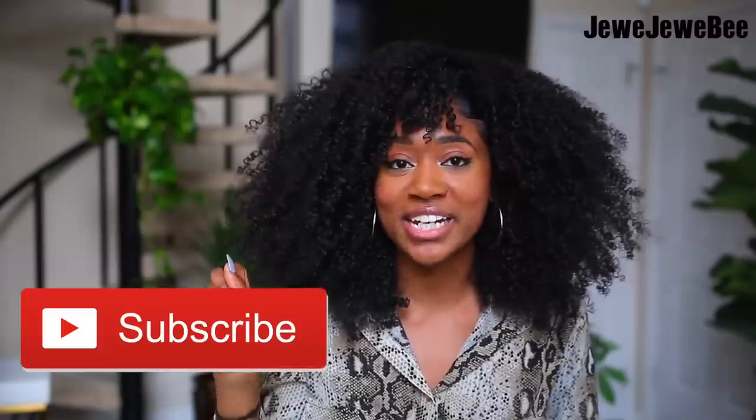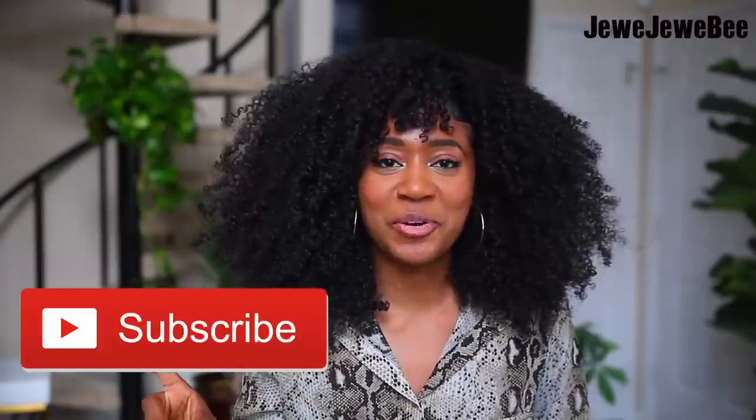Thank you guys so much for watching this video — I really appreciate it. If you enjoyed it, please give it a thumbs up, and I'd love to have you join my YouTube fam, so hit that subscribe button if you'd like to see more from me. Follow me on Instagram at Jujubee, and comment down below how long you go between washes. Hope you have a great day, bye!